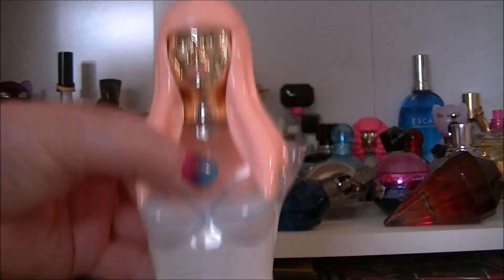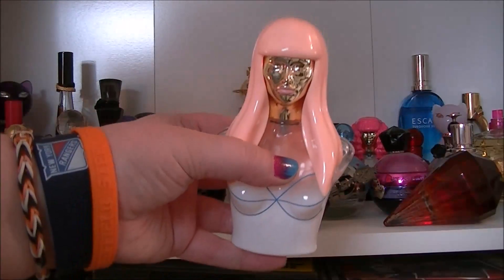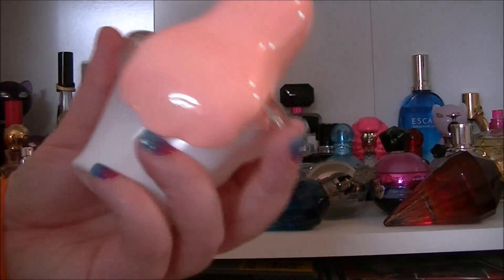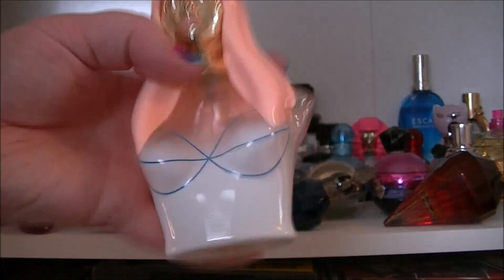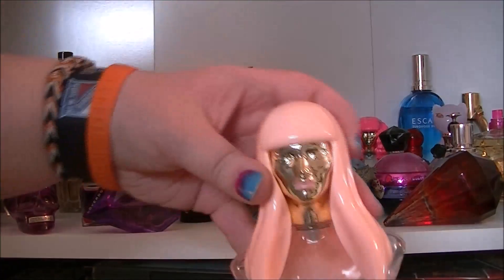Then we have Pink Friday by Nicki Minaj. I love the bottle of this. It's pretty much gone now but the bottle is just so pretty. I think this is the 50ml one.